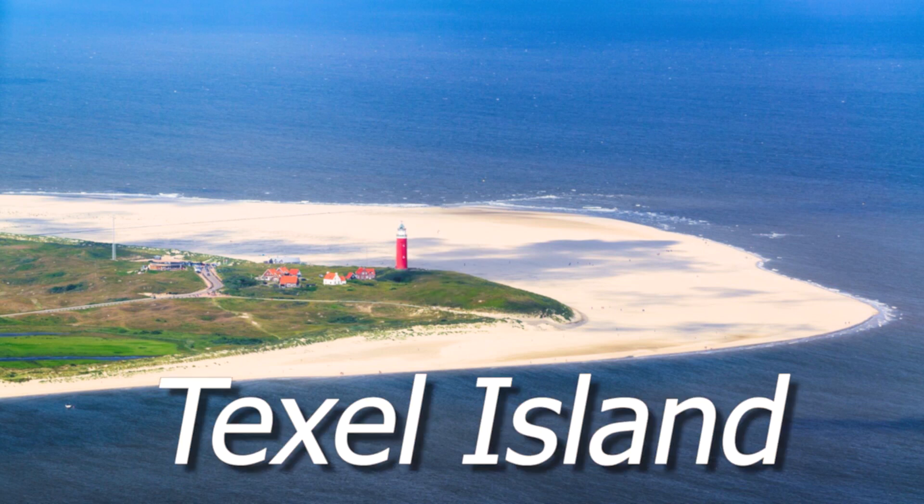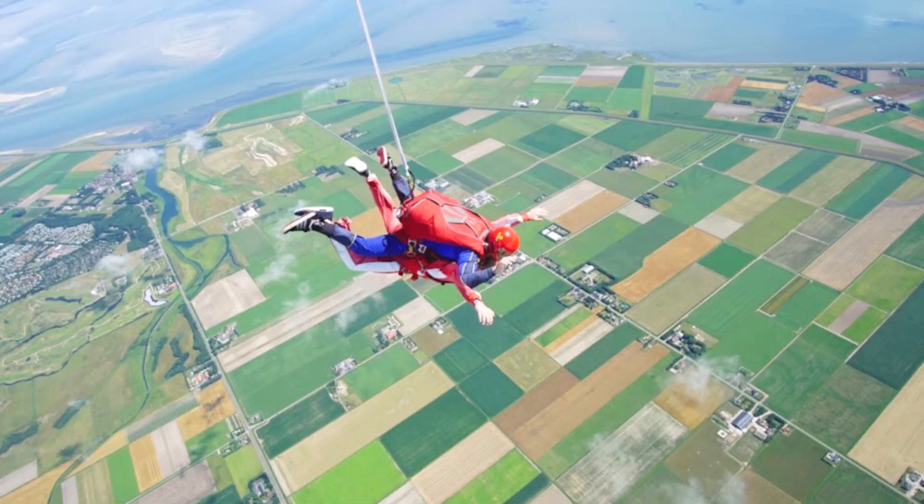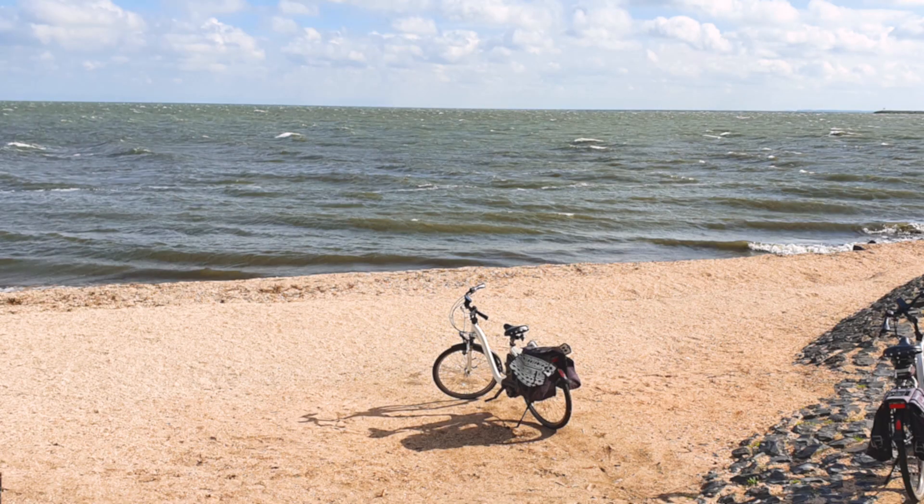Number 4 is Texel Island. This small island is famous for skydiving, oyster harvesting, and its beaches. If you like natural beauty, beaches, oysters, and Dutch culture, then Texel is for you.